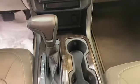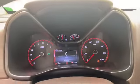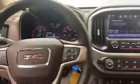This 2016 GMC Canyon has less than 117,000 miles, and it comes with the auto-check buyback protection plan.